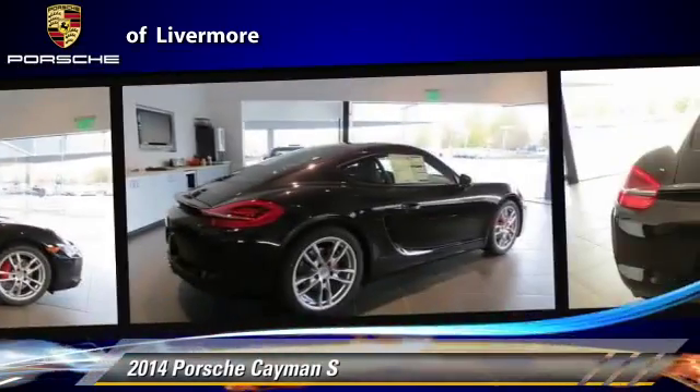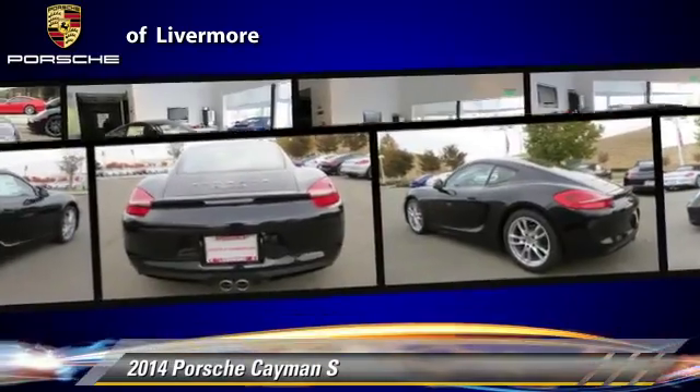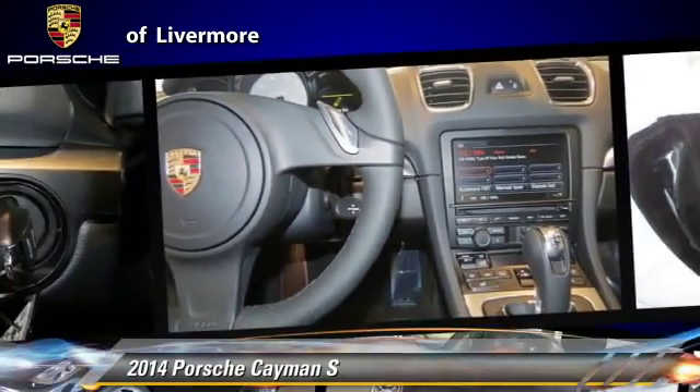Safety features include fog lights, traction control, and ABS. Comfort and convenience features include keyless entry, powered door locks, and a CD player.